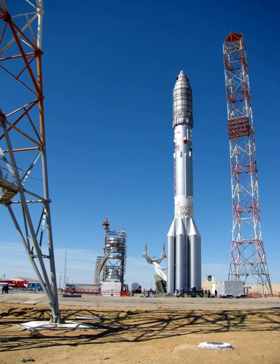However, this configuration is manifested to launch the multipurpose laboratory module and European robotic arm of the International Space Station, currently scheduled to be launched together in December 2018.